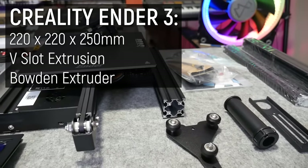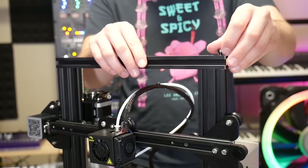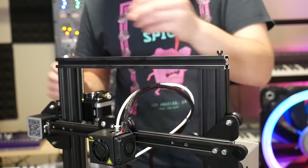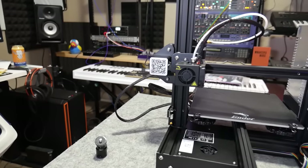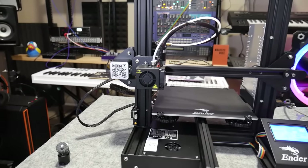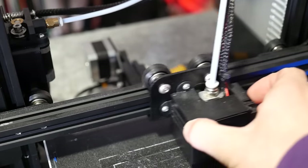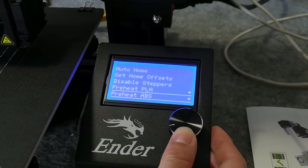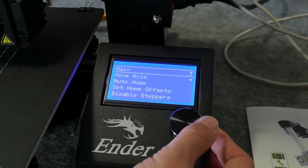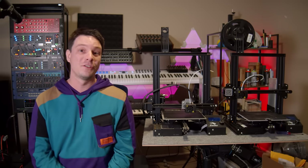A print volume of 220 by 220 by 250 in the Z, V-slot extrusion frame with V-rollers, a fully supported i3-style gantry but only one Z-axis motor and lead screw. A Bowden-style extruder with the motor mounted to the frame, pushing filament into the hotend through a long PTFE tube that extends into the melt zone and butts up against the nozzle. It has a manually leveled print bed using four spring-loaded screws, one in each corner, and an LCD display with click wheel and micro SD card slot. Just the basics required to build a fairly solid 3D printer for a bargain price of just under $200 US.